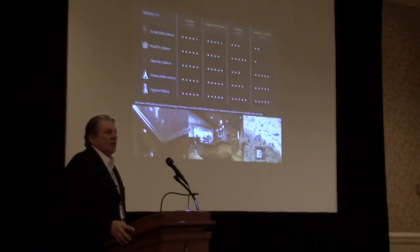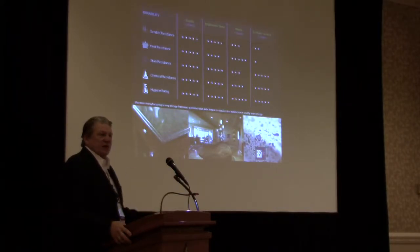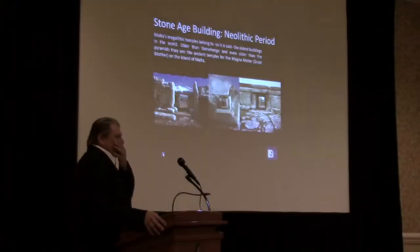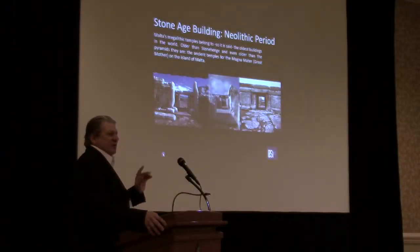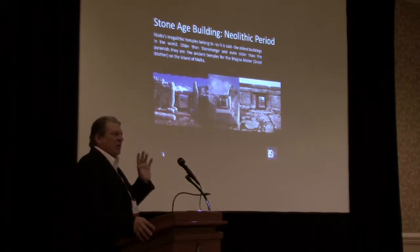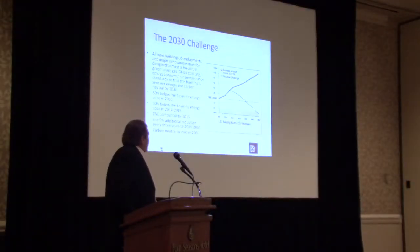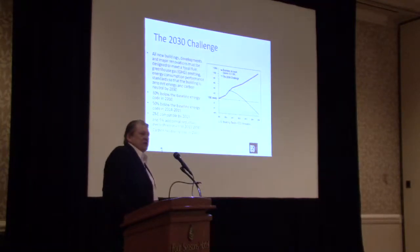Durability is one of the things that I don't think we're doing a good enough job selling the public on in terms of green building. I don't know any other material that has an age — there was a stone age — and those buildings are so durable that they still exist today. The AIA, the American Institute of Architects, has implemented what they call the 2030 initiative.